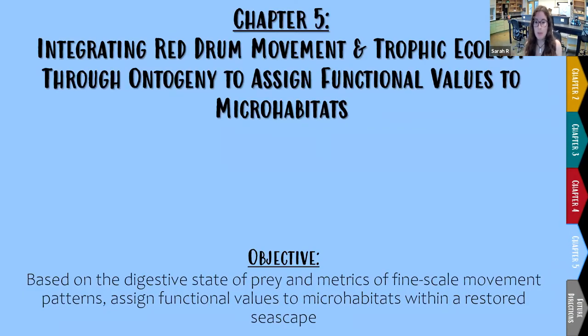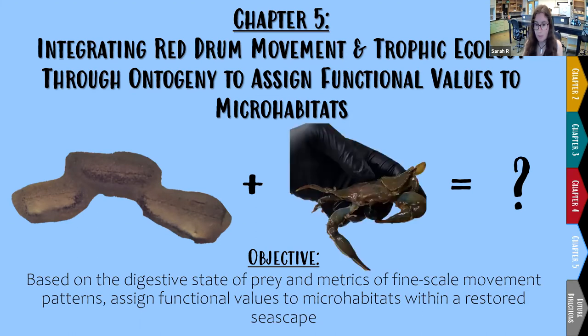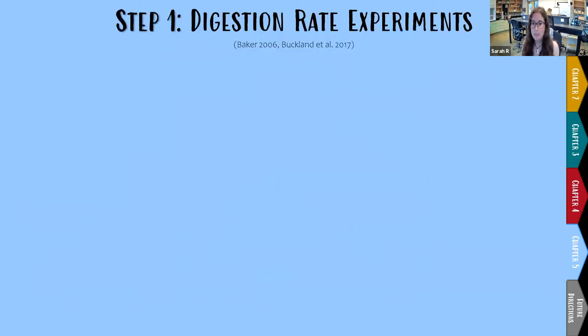Chapter 5 is really about tying the previous chapters together. The purpose is to combine what I learned about red drum diet with what I learned about red drum movement patterns to assign functional values to various microhabitats around Little Bay. An example question might be: what does it mean if I catch a red drum on the man-made oyster reefs at Point of Pines and find in its stomach a blue crab? The first step is to run digestion experiments similar to Baker 2006 and Buckland et al. 2017 to determine how the appearance of prey in a red drum stomach changes after being consumed.